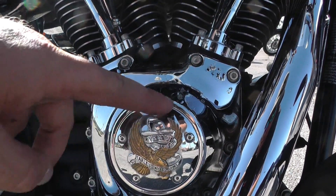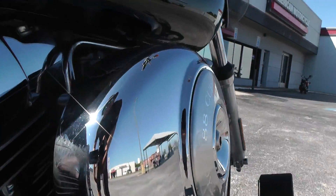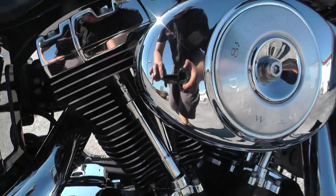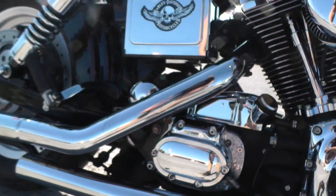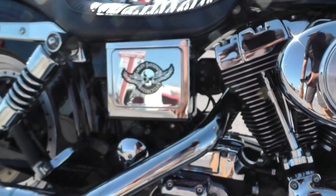It's got one of the live-to-ride, ride-to-live timing covers. It's got some upgraded performance parts like this — I think that's a stage one breather there. It's also got some pipes on it. I'm not sure what make the pipes are — chrome staggered, I don't see any markings on them. They sound really, really good. I just don't know what brand they are.